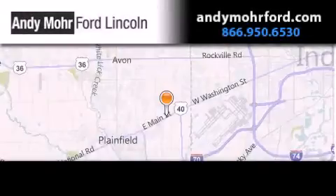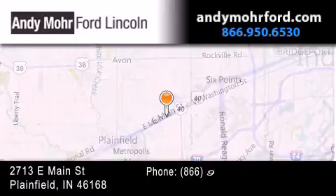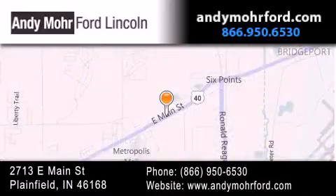Andy Moore Ford Lincoln is the place to find new Ford and Lincoln cars and trucks, and pre-owned vehicles in Indianapolis. You can search our new and pre-owned inventory online.